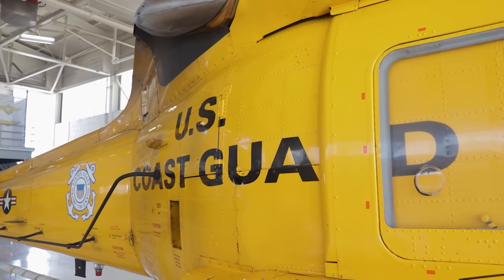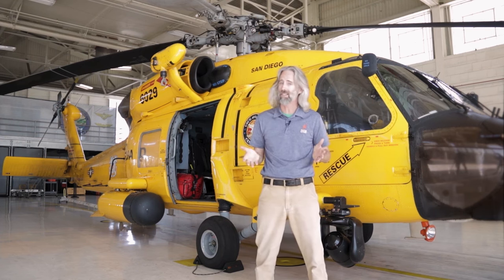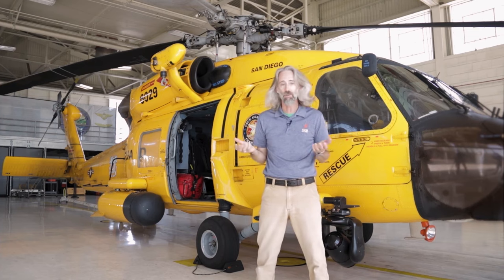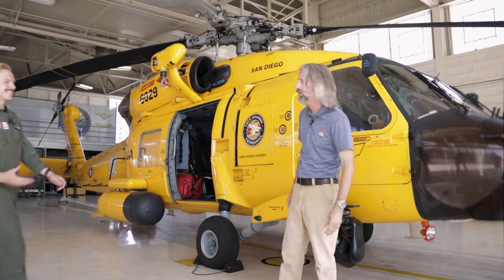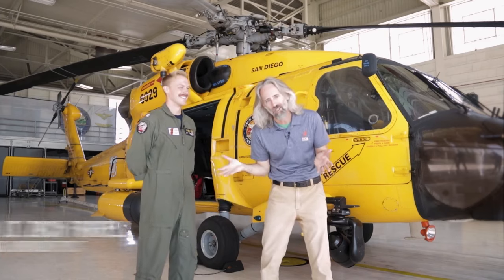This is the yellow helicopter. The Coast Guard had its first flight in 1916, and in 2016 they celebrated 100 years of Coast Guard aviation. Earlier Coast Guard aircraft flew a yellow paint scheme — it's kind of like the NFL doing a throwback color. This is Lieutenant Zach Farrell, who's going to walk us around this helicopter.